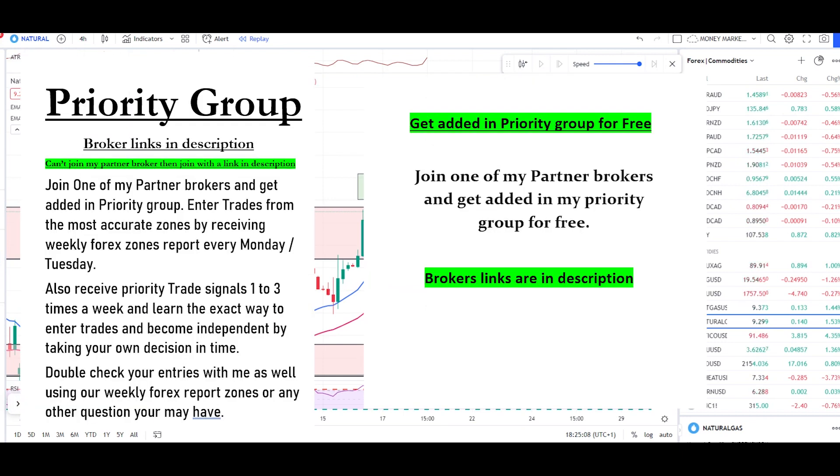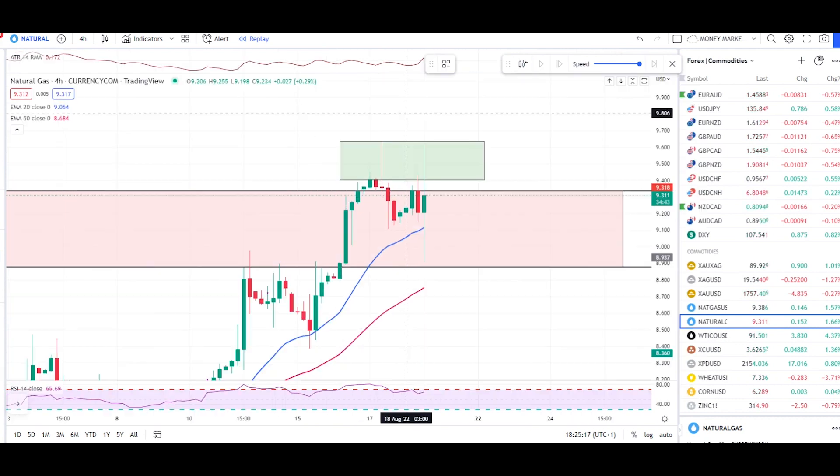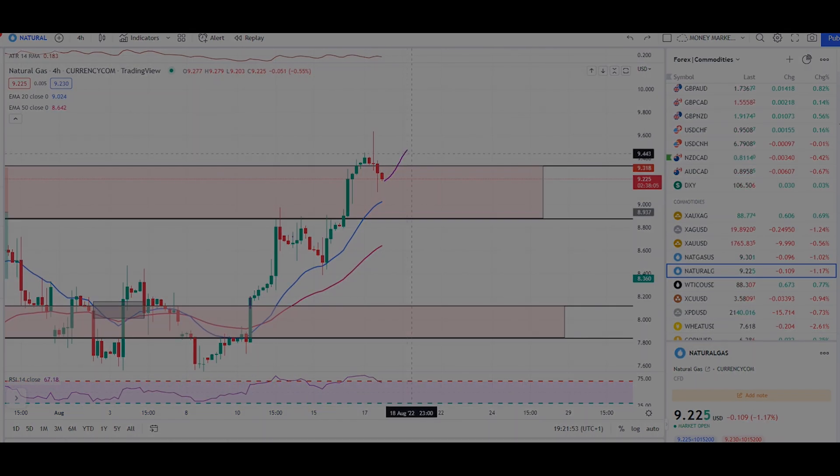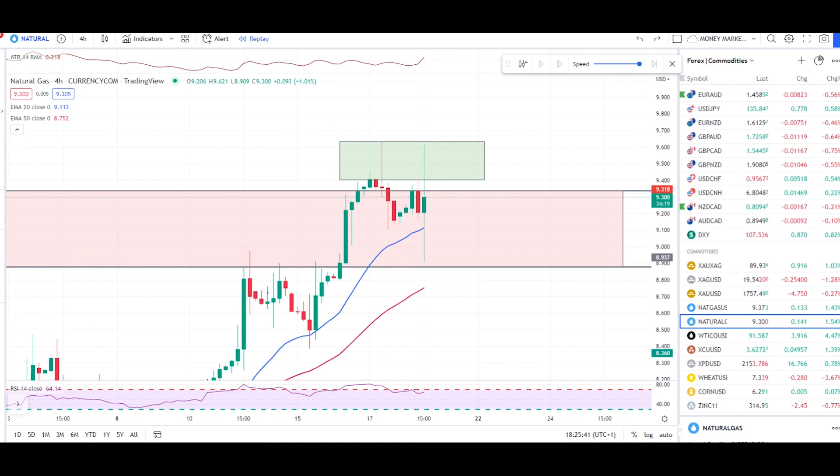Quick analysis on natural gas, gold, and crude oil today. Starting with natural gas — as per yesterday's video, we had a nice bearish 382 candle that pushed the market down. With that I also said we can expect this move, and we now have a 382 candle showing selling pressure, and we might see a double top move as well.